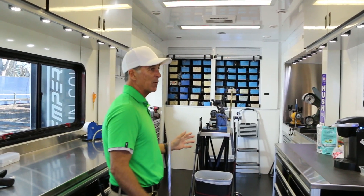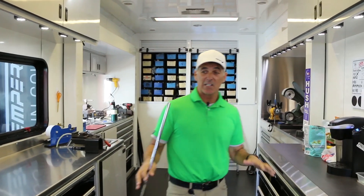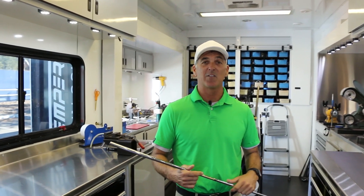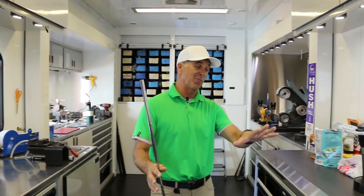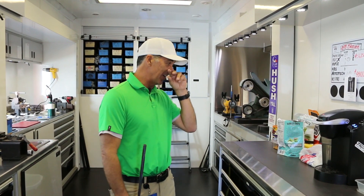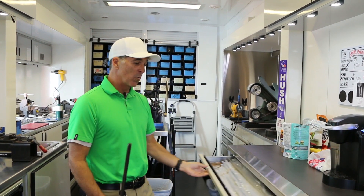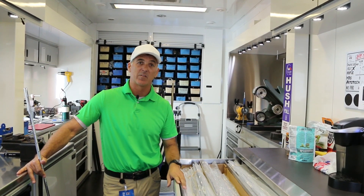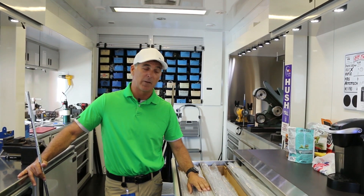This is where it happens for us. We're on a little downtime right now and as you can see it's kind of messy in here. It gets a little chaotic, but I want to show everyone out there what it's like to be inside of the tour van, tour trailer, and what we do. We're basically the component supplier for all the manufacturers out here. We're the number one steel shaft at True Temper and we're in almost all the players out here.